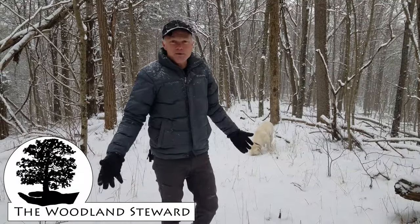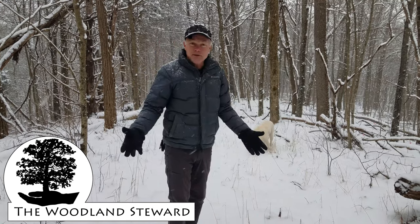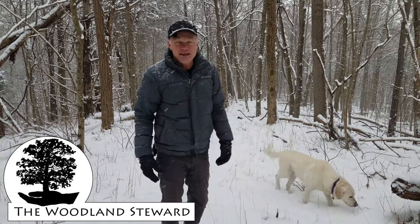Thanks for coming along with us on this walk through this winter wonderland. Hopefully we learned something as we walked along. If you liked this, hit the like button. We always appreciate new subscribers. Thanks for coming.